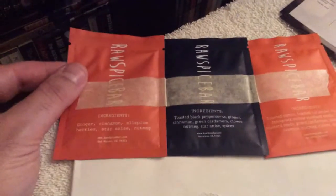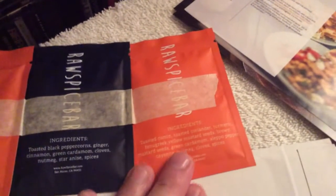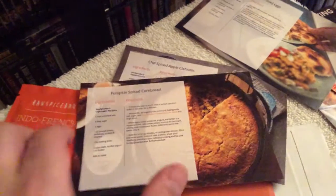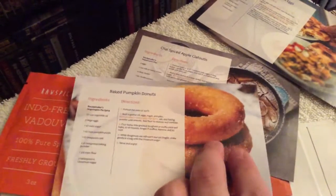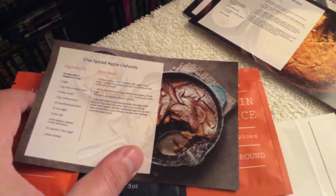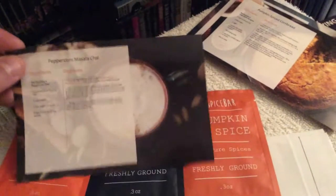On the flip end you get the ingredients — this one has ginger, cinnamon, allspice, toasted black peppercorns, ginger, toasted cumin, and much more. And of course you get the recipes: the Vadavan scrambled eggs recipe, the Vadavan leek and butternut squash soup — that sounds delicious. You get the pumpkin spice cornbread and baked pumpkin doughnuts — that sounds really yummy. And you get the spiced apple pastry with chai and the peppercorn masala chai — that sounds really, really good. I'm going to make that one, that's for sure.